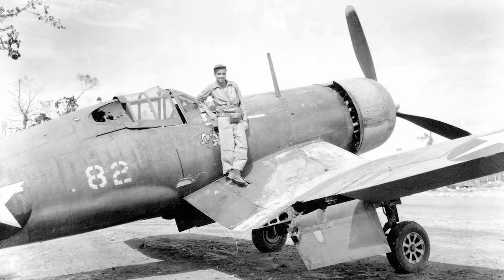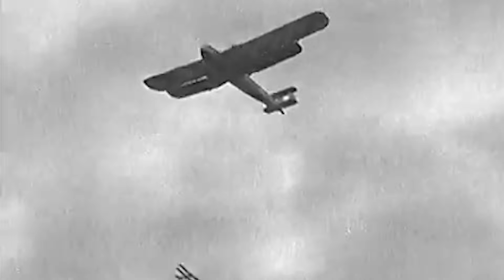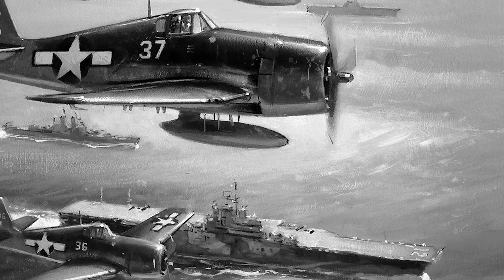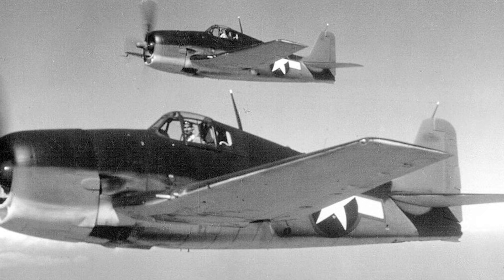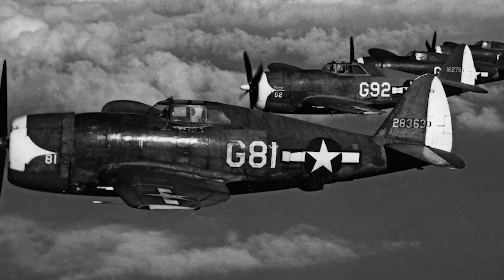In the Pacific, the technology proved just as critical. The rugged F-4U Corsair and the carrier-based F-6F Hellcat, both equipped with constant speed props, gave U.S. pilots a massive edge over Japanese aircraft. Faster acceleration meant better dogfighting ability. Greater fuel efficiency meant longer patrols across vast stretches of ocean. By the end of the war, the constant speed propeller had become so essential that no front-line aircraft — American, British, or otherwise — flew without one. It was the quiet innovation that powered every victory in the air.